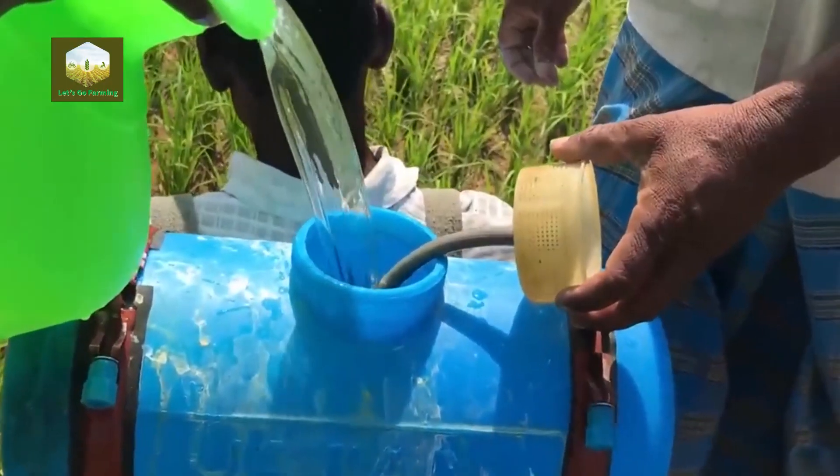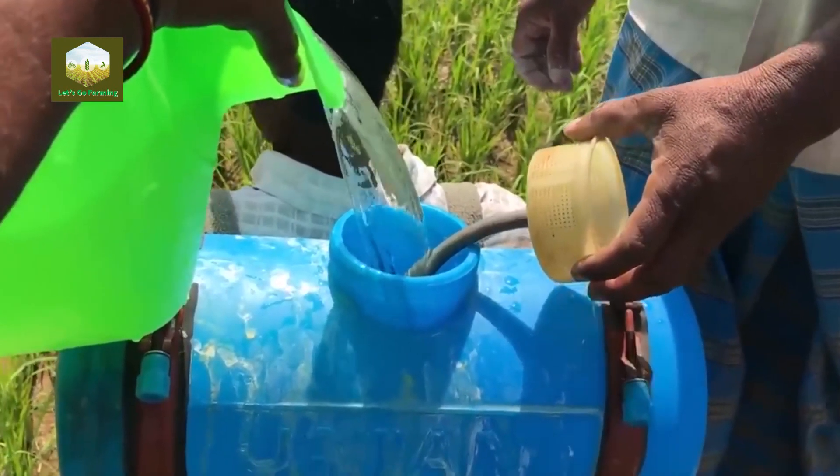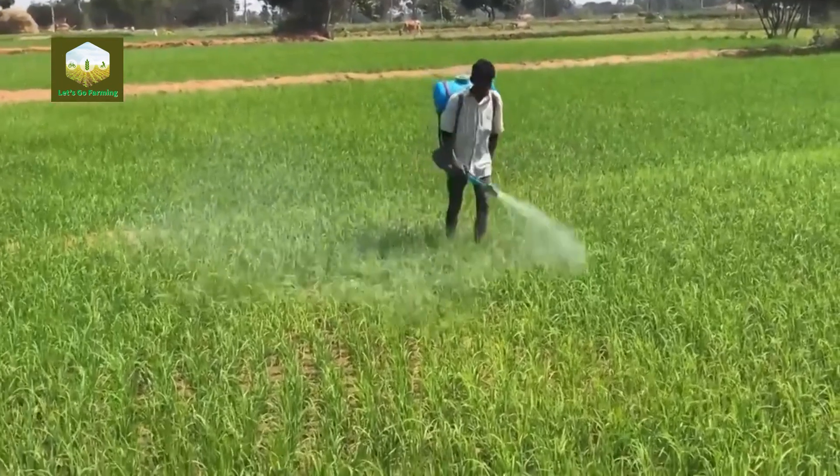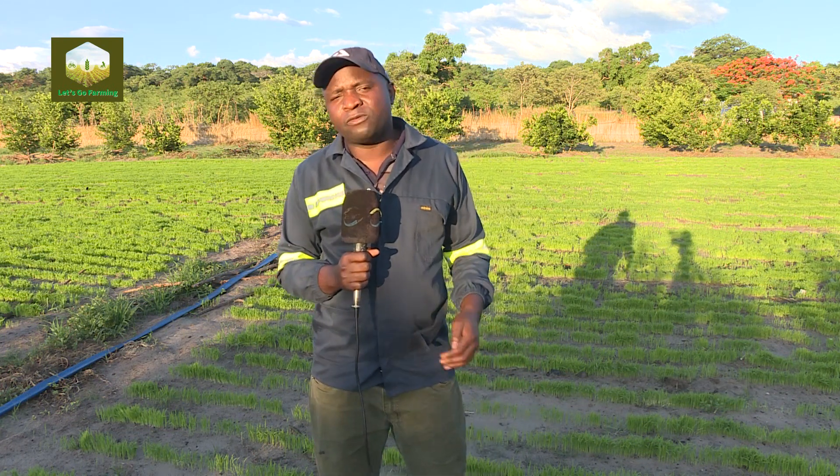We also have other activities on plant protection. As we may be aware, climate change has brought up a lot of issues — for example, there are new emerging diseases. We have the notorious disease which is rice blast. We are training farmers on how to manage and control this disease, because it is able to wipe out up to 90% of the crop if not well controlled.